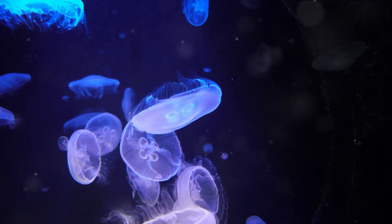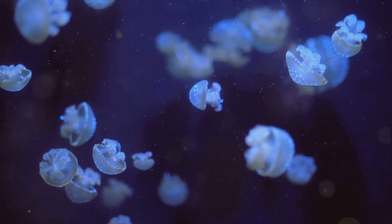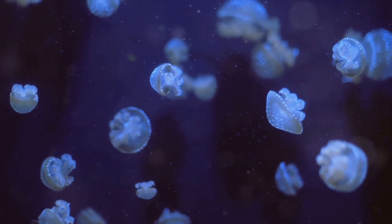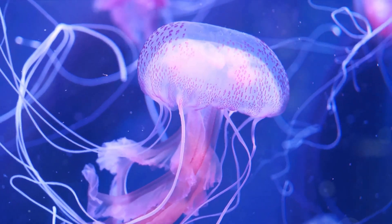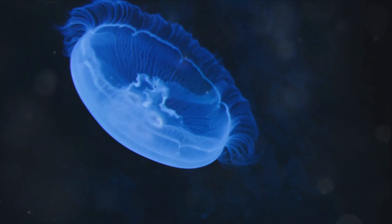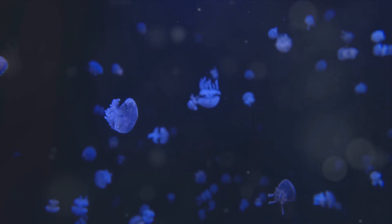Once it finds the perfect spot, the planula transforms into a polyp — a small stalk-like creature that looks nothing like the jellyfish we're accustomed to. But here's where things get really interesting. The polyp begins to reproduce asexually, producing little clones of itself in a process known as budding. These clones, or ephyrae, are the next stage in the life cycle of a jellyfish. The ephyrae slowly grow and change, floating freely in the ocean. Over time, they transform into the final stage of the jellyfish life cycle: the medusa. This is the adult stage, the beautiful undulating creature that we recognize as a jellyfish.